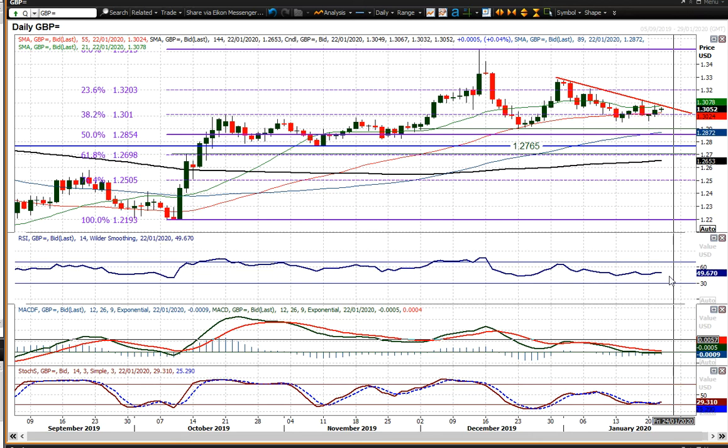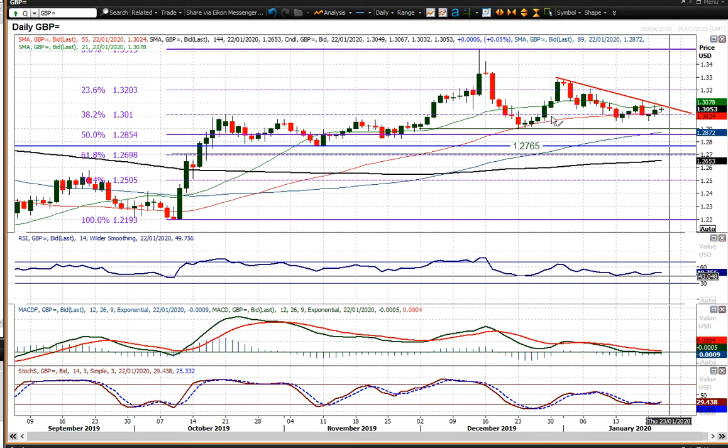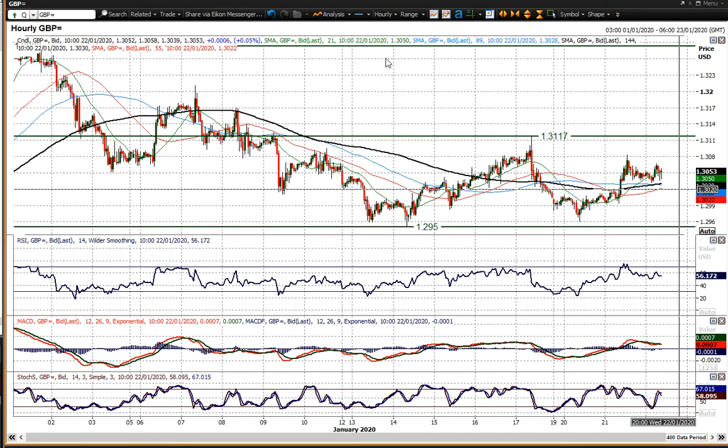These crucial levels on momentum indicators are still holding, and corrections back into the 1.29 to 1.30 big figure area are still tempting the bulls to buy. But in terms of recovery, we need to break this downtrend and then break back above 131.17. Not quite there yet, but certainly positive signs given the fact that the dollar has been fairly strong in recent sessions.